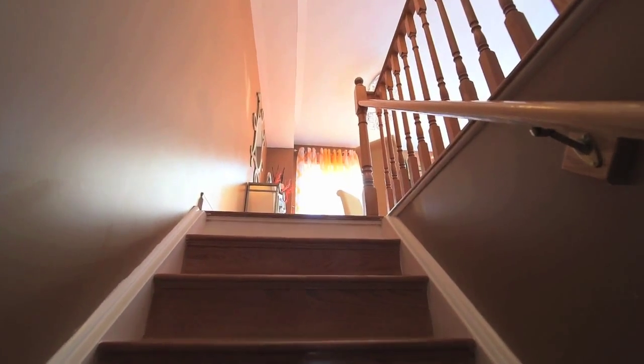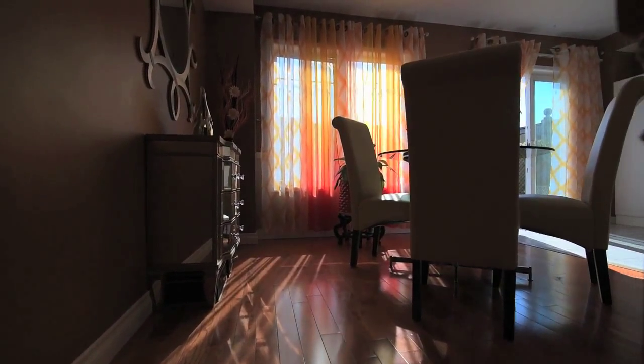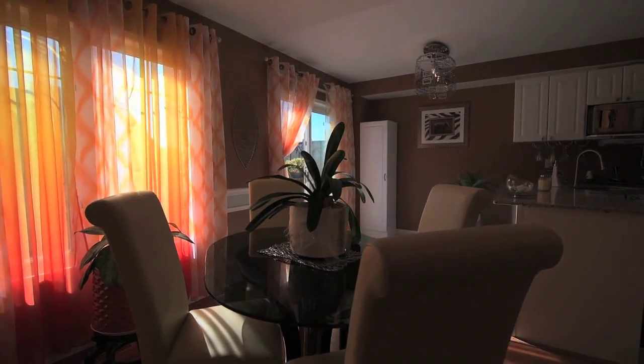Up the hardwood staircase to the second level, a large window in the dining area bathes the space with natural light throughout the day, and the hardwood floors continue to flow through the hallway and into the family room.